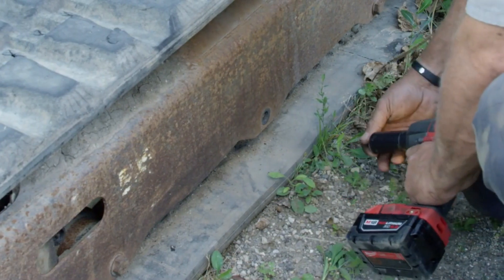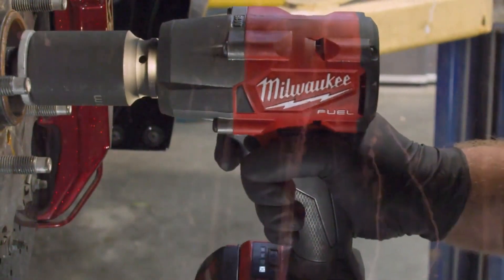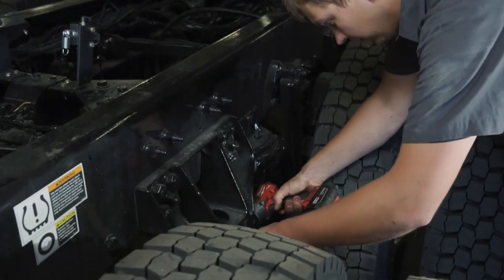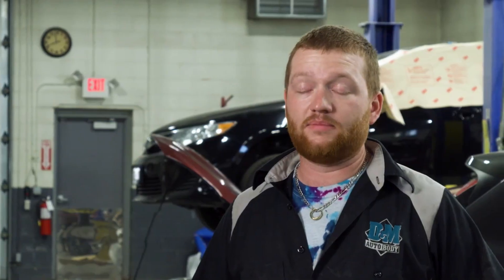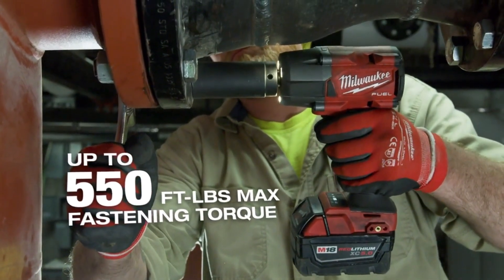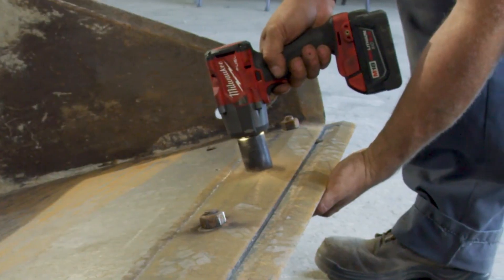Mid-Torque Mastery: The Milwaukee M18 Fuel Mid-Torque Impact Wrench is designed to deliver a remarkable blend of power and versatility. With a maximum torque of 650 ft-lbs and a fastening torque of 550 ft-lbs, it conquers even the toughest jobs. Whether you're dealing with automotive repairs, construction projects, or general maintenance, this wrench has the muscle to handle it all. Say goodbye to struggling with stubborn nuts and bolts — it effortlessly removes or fastens even the most stubborn fasteners, making your tasks quicker and easier.